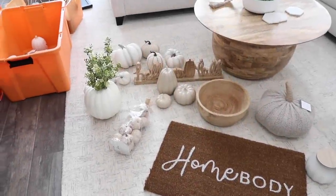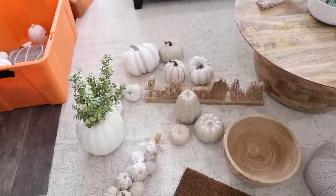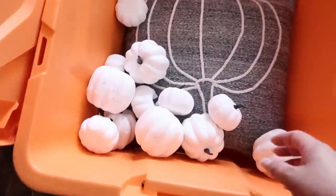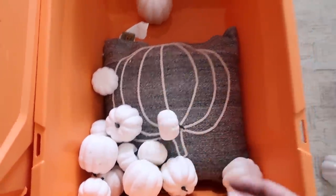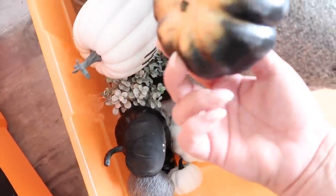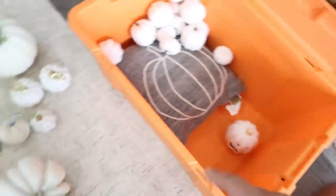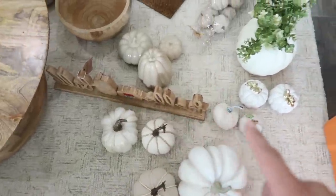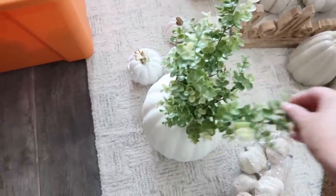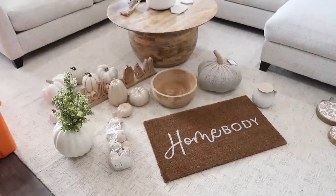I wanted to sort through my pumpkins just so I knew what I was working with before I got started. I might have to grab a can of spray paint — I really don't want to use any of the white this year. I feel like I had a lot of it, and then a lot of these pumpkins I spray painted last year, so I have lots of black that used to be gold. I may have to grab a can of this light tan beige if I need more. I'm also going to probably switch out this greenery because it's really green.